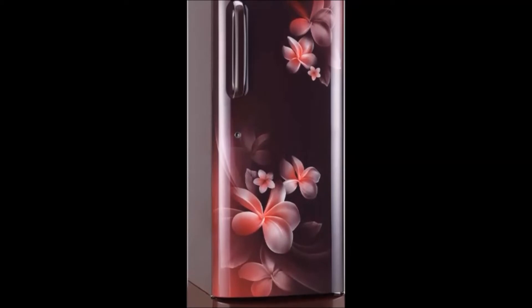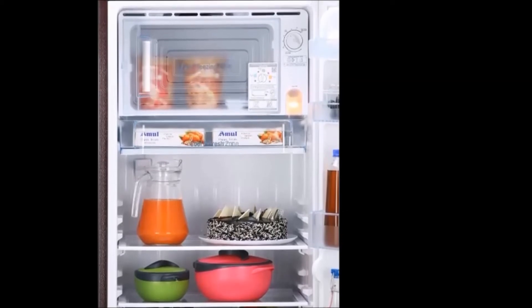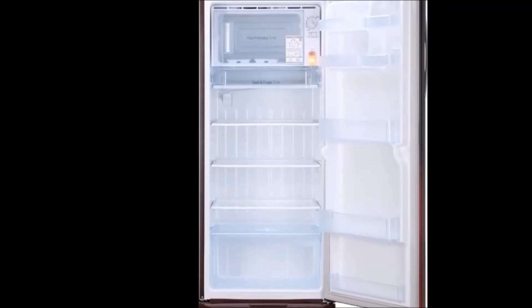The compressor type is smart inverter, defrosting type is direct cool, warranty is one year on the product and 10 years on the compressor. The cost price is 19,999 rupees only. Friends, I hope you really liked this video. To get more interesting videos, do subscribe to our Dream View channel.